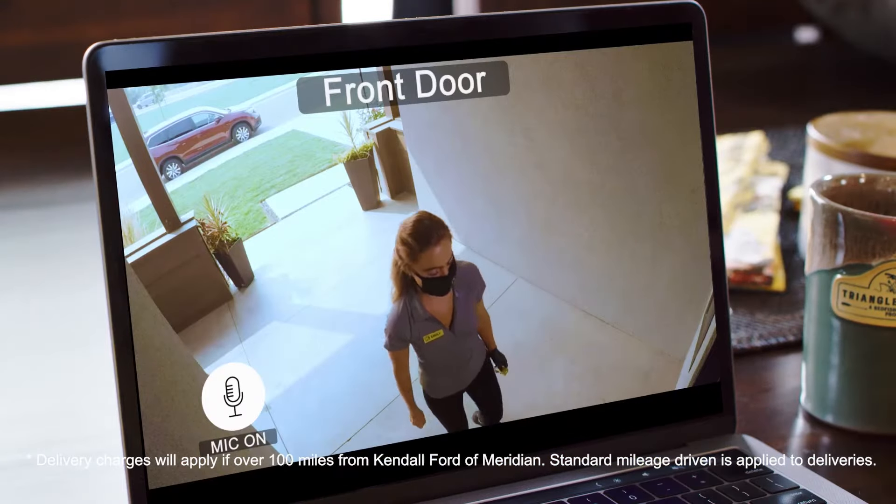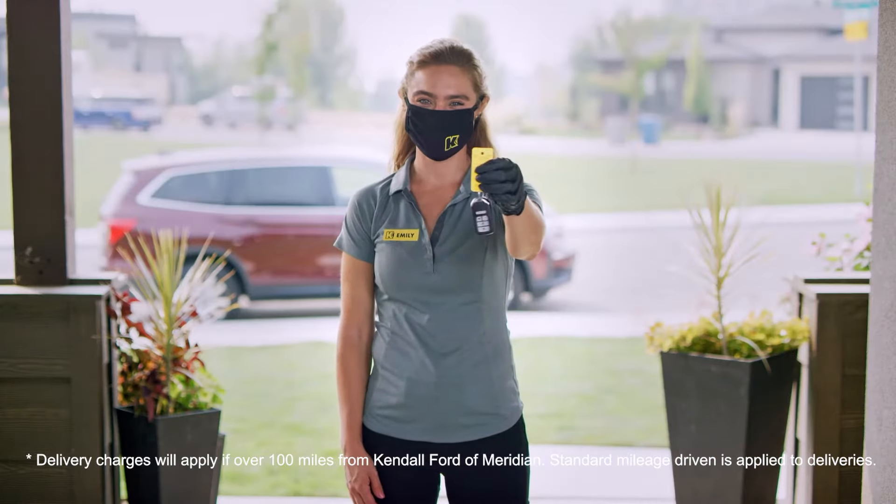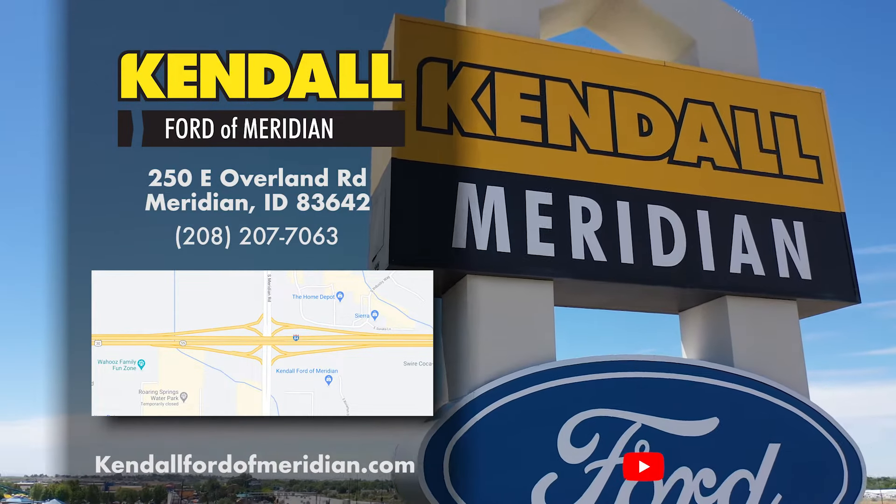Don't worry in case anything happens to your truck, because Rocky Ridge offers a three-year, 36,000-mile warranty for their packages.